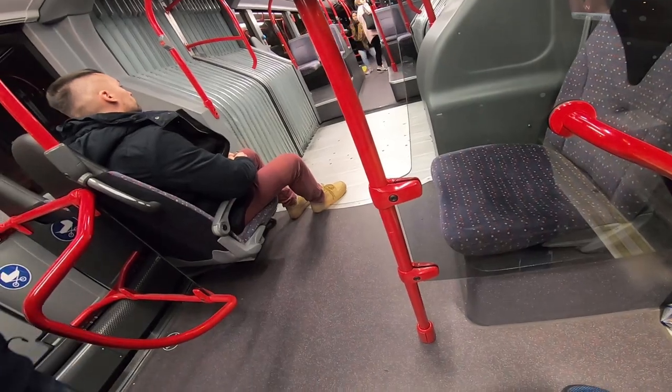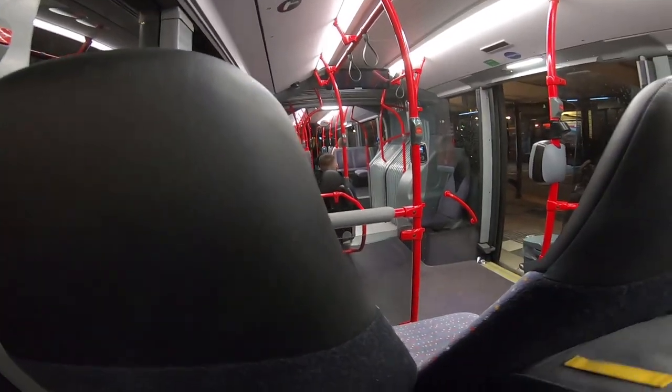We are now getting on the bus. This is the OV-chip card. In case you don't have the chip card, you need to go to the bus driver to buy tickets by paying cash or by card. But if you have the OV-chip card, you can check my tickets video in the Life in Netherlands playlist.